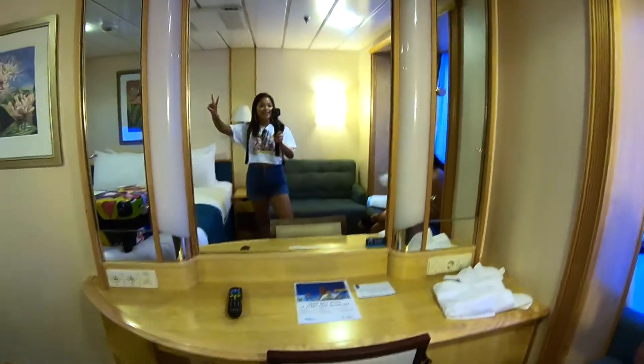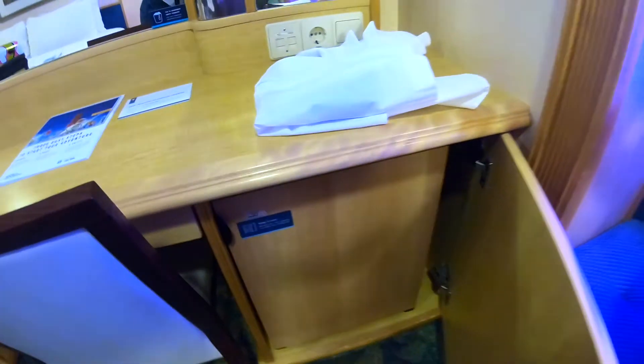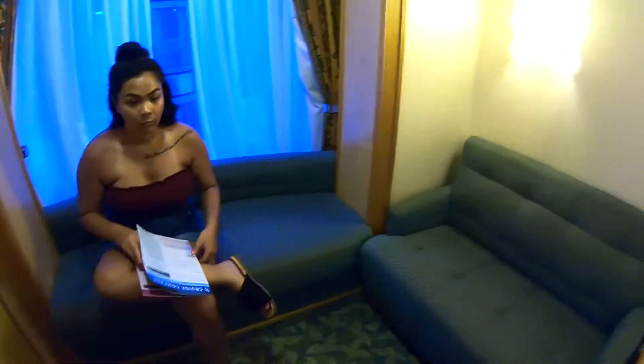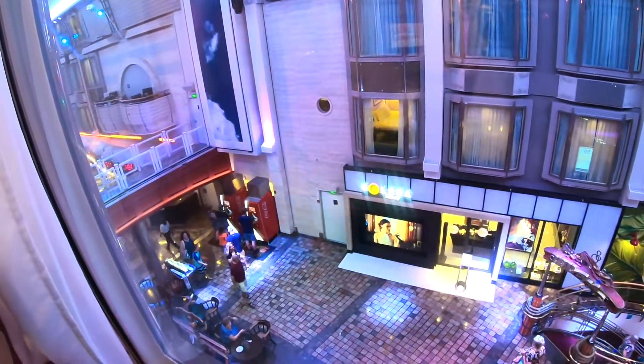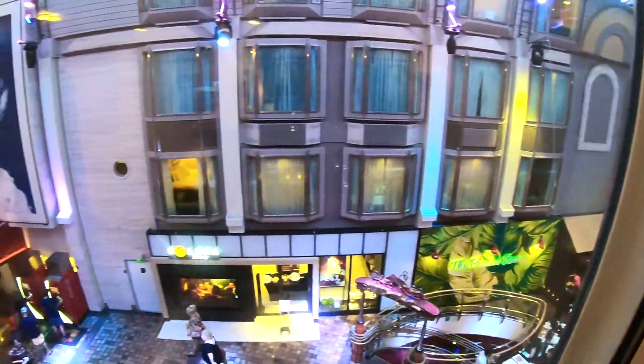We've got the vanity section with some shelves, and we've got a fridge. There's also more storage space, which is super nice, and then our little sitting section. And here is our view of the promenade - you can't hear anything right now, so that's good. Now we're headed to lunch finally.